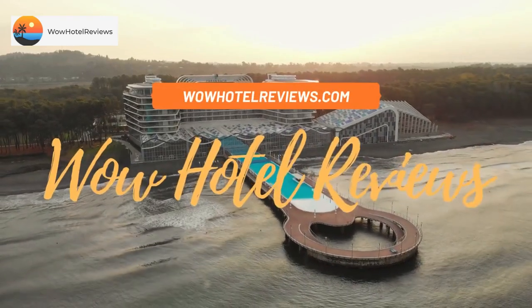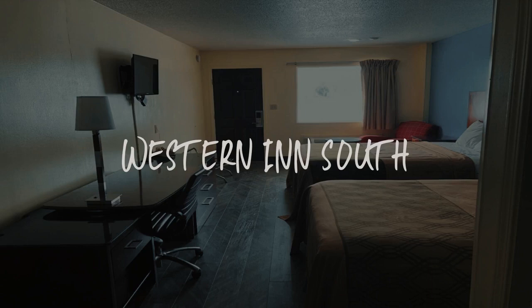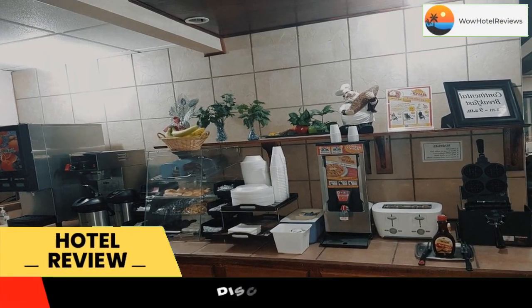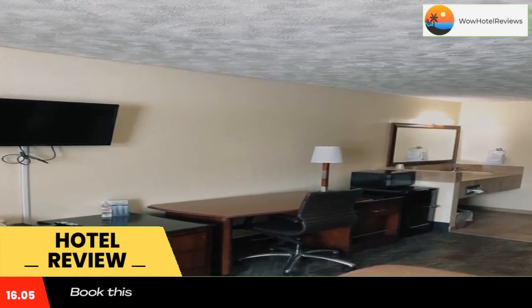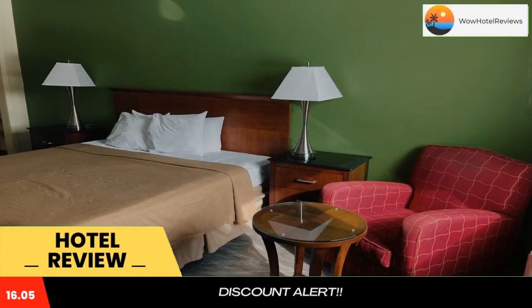Hello guys, welcome to Wow Hotel Reviews. Today I am reviewing Western Inn South, a three-star hotel. Please use our Booking.com link in the description to book the hotel and get good pricing. Western Inn South is located off Interstate 80 in Kearney, Nebraska. This motel is two minutes drive from the Trails and Rails Museum.